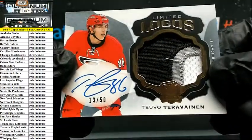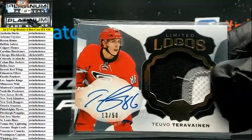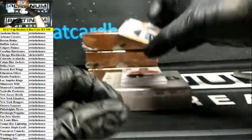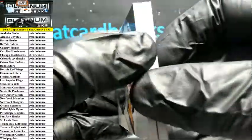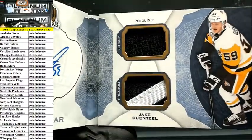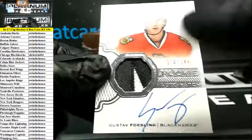Limited Logos — there he is again, Tevo Teravainen, nailed it! With the Canes to 50. What do we have here — auto rookie gear booklet number 24 Jake Guentzel for the Penguins. Shabam baby, you got jersey premium patch action auto. Who's got the Penguins? O'Dub! Gustav Forsling Blackhawks RPA 249.